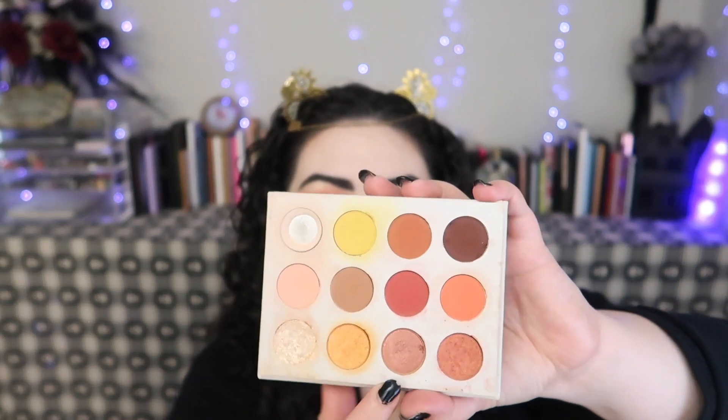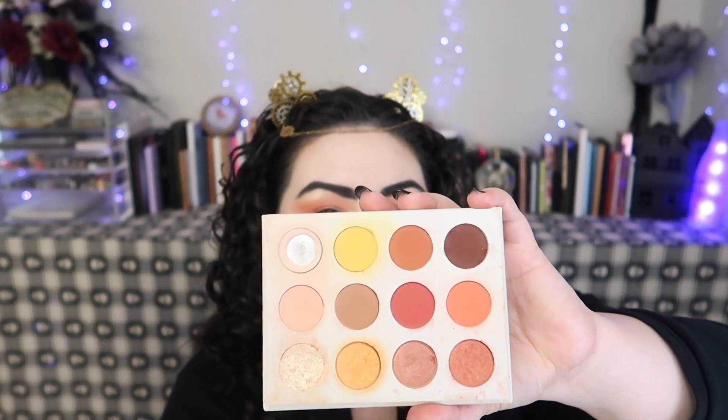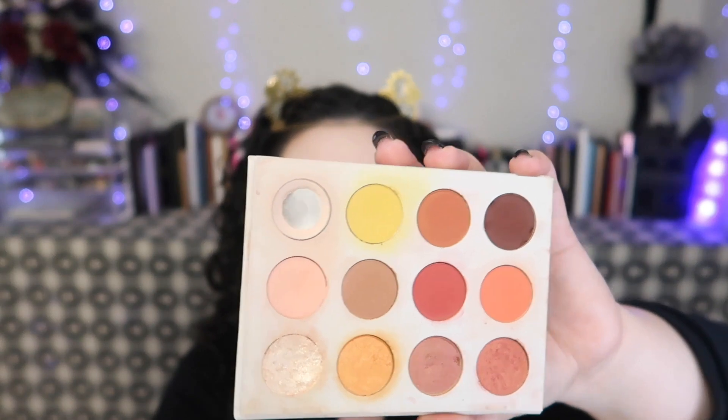I'm surprisingly liking these two shimmers down here — using them in my crease with the orange look. I didn't think I would like it as much, but I really do.